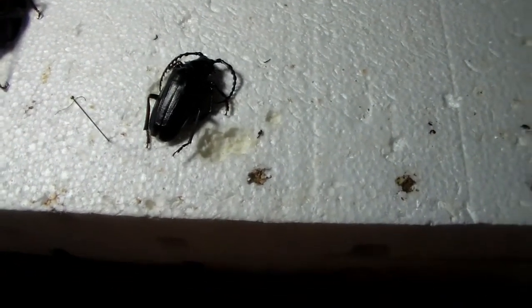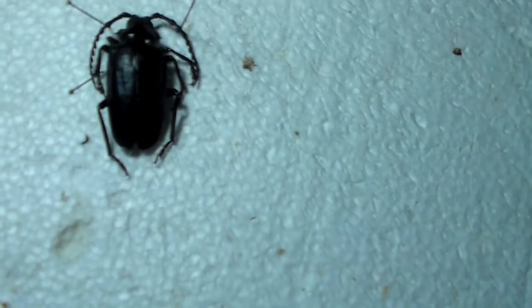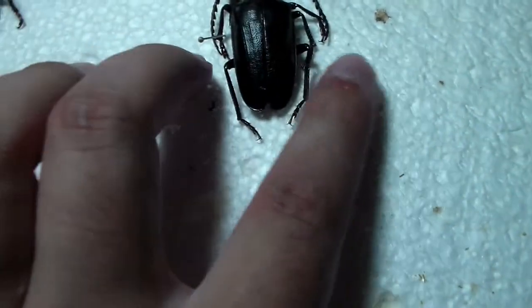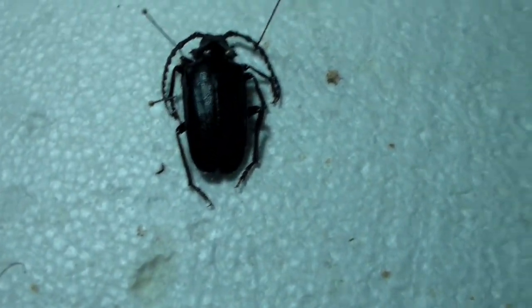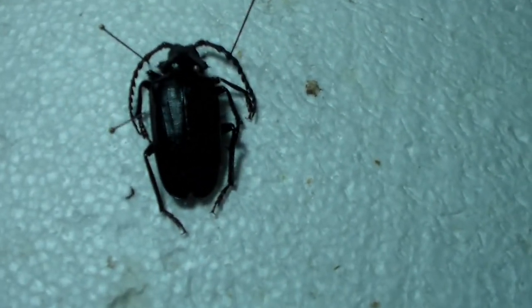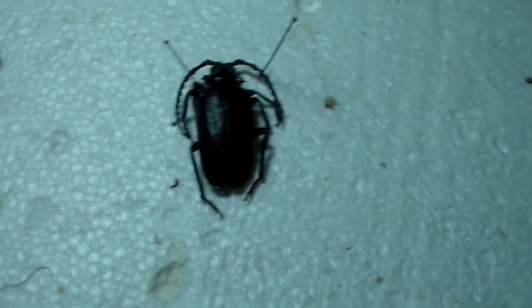I'm going to pin this out and set it to dry. I just pinned it out real quick — I didn't do anything fancy. I kept the legs somewhat out but close to the body, and I kept the antennae close to the body as well, because I have a lot of insects in my collection. I want to show features but still keep them compact, since in bigger collections space is extremely important.